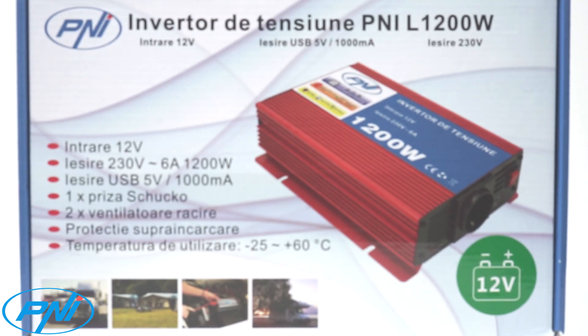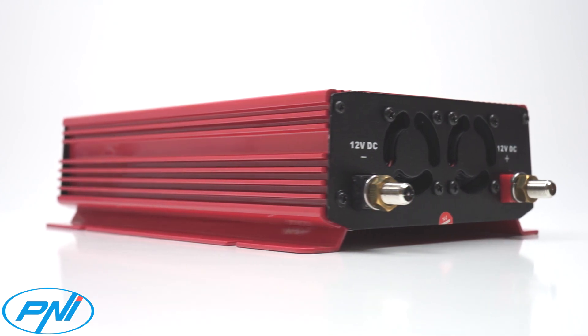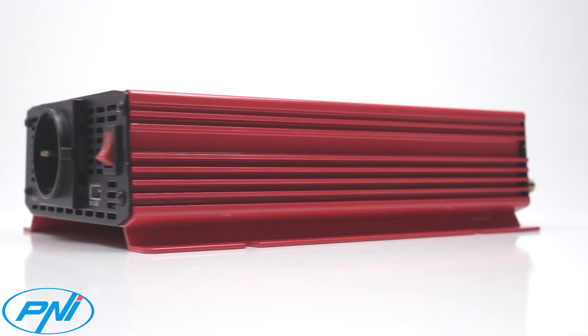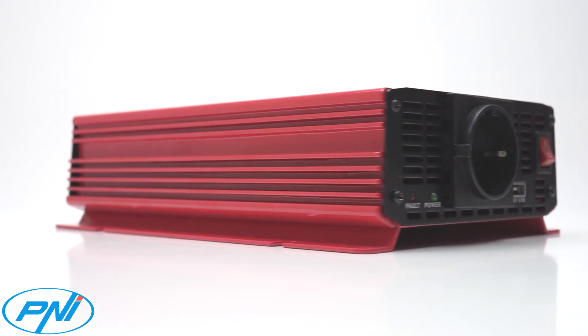Due to its destination and technical characteristics, the PNEI L1200W Inverter is most suitable and recommended for transport companies, minibuses, buses, vans, trucks, caravans and more needing a strong and stable 230V supply frequently.